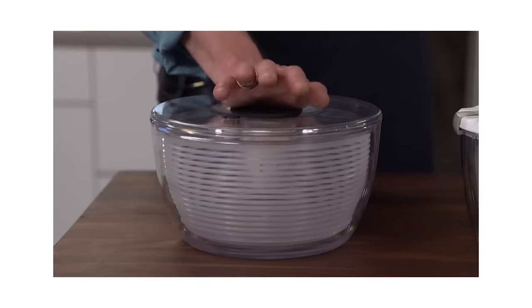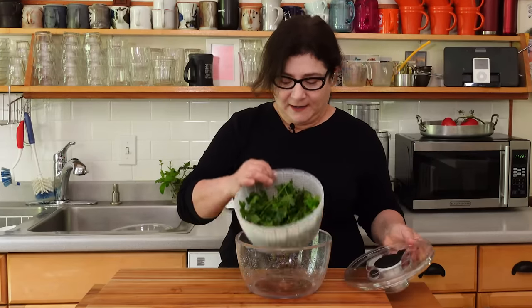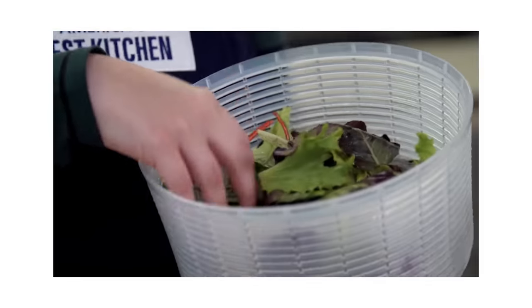It's easy to use and it's actually kind of fun — they make kids' toys that do this. So how hard is it? Not very. There you have it: nice dry herbs ready to cook with.